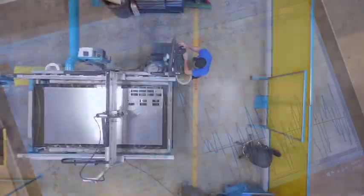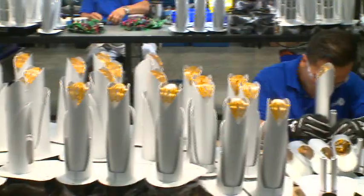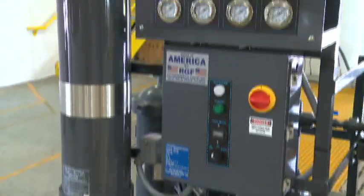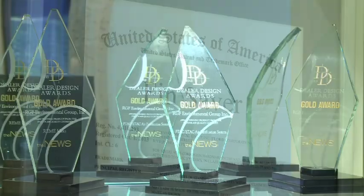RGF engineers, designs, patents, vertical manufactures, and sells sanitation equipment providing the world with the safest air, water, and food without the use of chemicals. RGF products are currently being used in 60 countries and holds numerous patents, trademarks, and awards.